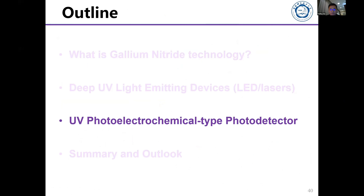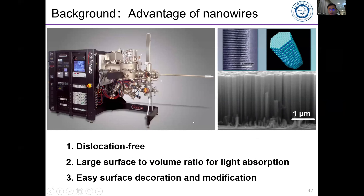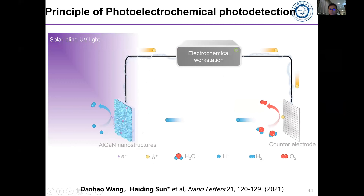In the last section I will briefly introduce our newly developed technology based on the photoelectrochemical type photo detector. For solid-state devices we always want to convert light into electric signals using wide bandgap semiconductors. Using MBE to grow nanowires — which naturally have a very high surface-to-volume ratio to absorb more light — we learned that gallium nitride nanowires can be used for photoelectrochemical applications due to their chemical stability and tunable band gaps.